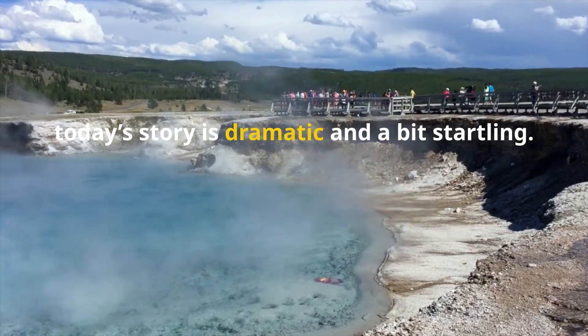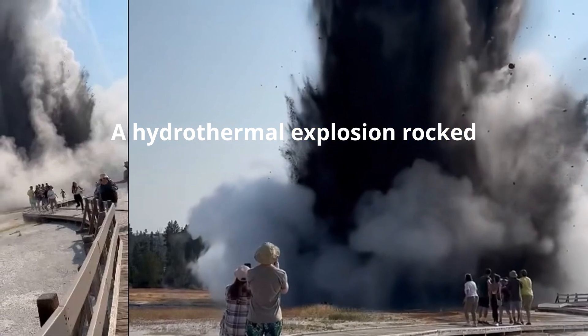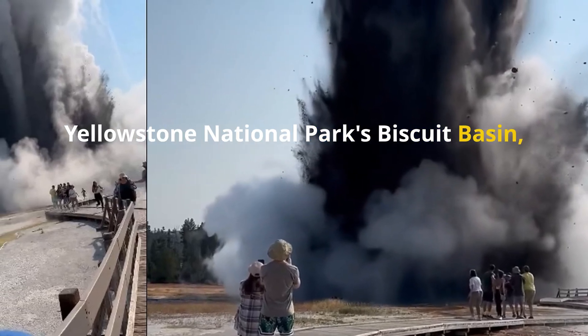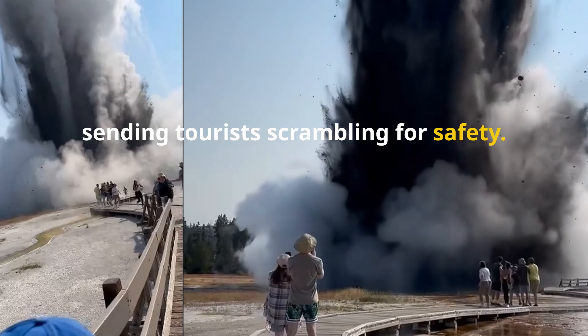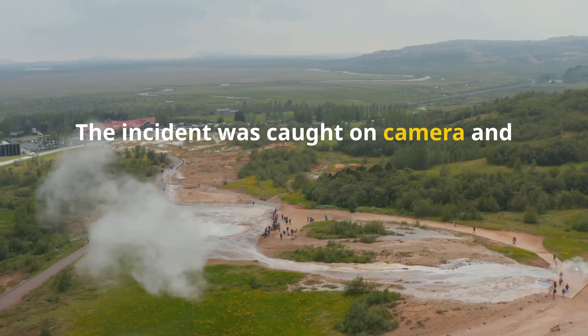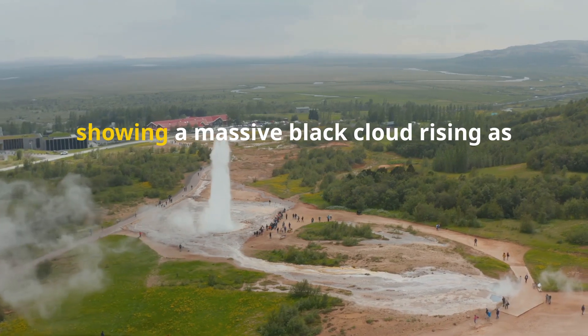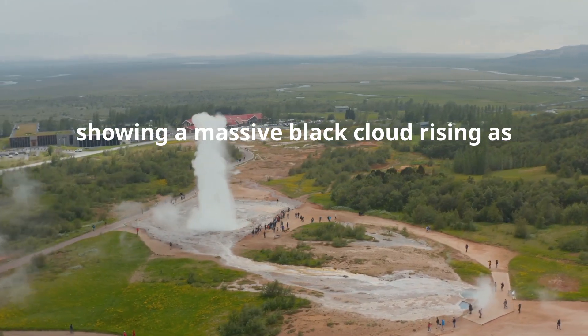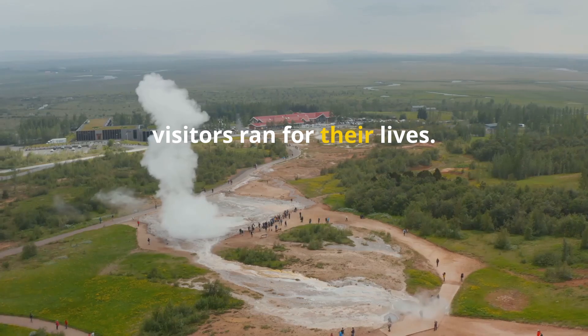Hey everyone, today's story is dramatic and a bit startling. A hydrothermal explosion rocked Yellowstone National Park's Biscuit Basin, sending tourists scrambling for safety. The incident was caught on camera and quickly made its rounds on social media, showing a massive black cloud rising as visitors ran for their lives.